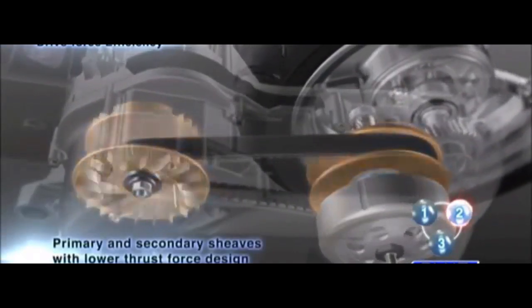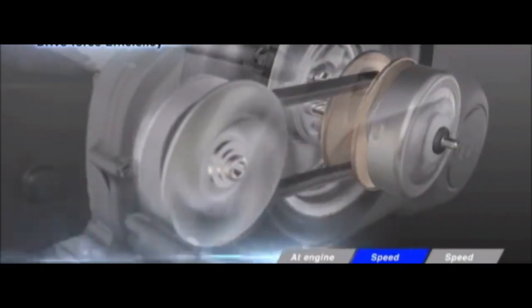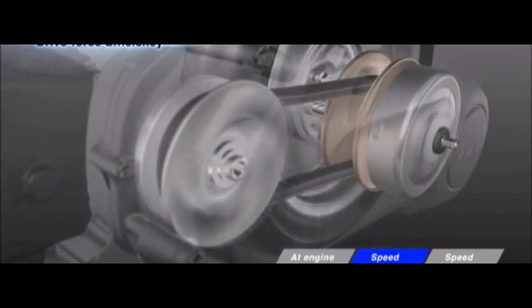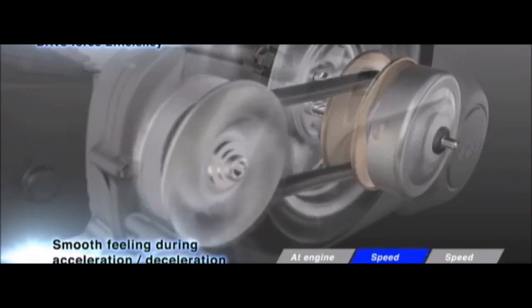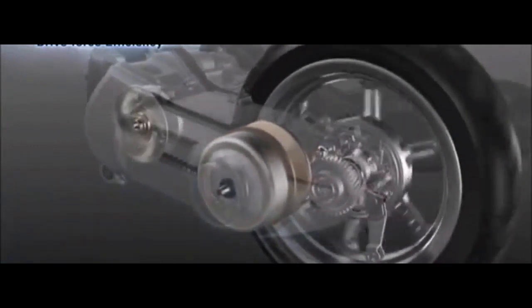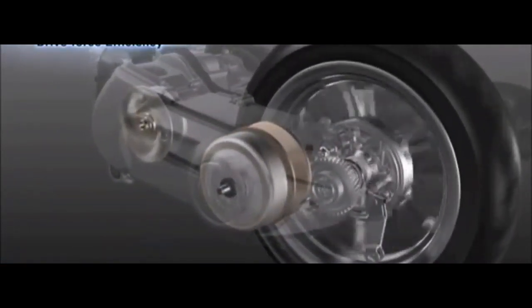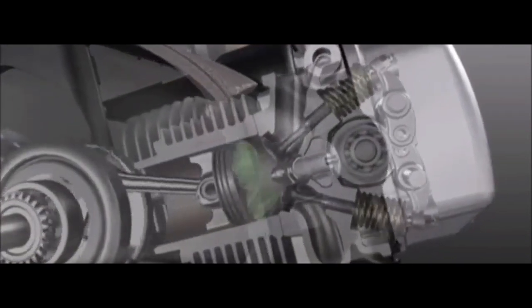It is powered by either a liquid-cooled four-stroke four-valve 125cc engine — unrelated to the engine used in the Indonesian-only Aerox 125LC — or a bored-up 155cc blue-core engine equipped with variable valve actuation, producing a claimed power output of 11.8 hp (8.8 kW) or 15 hp (11 kW). These engines are shared with the NMAX.